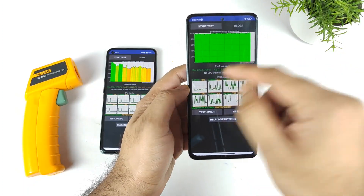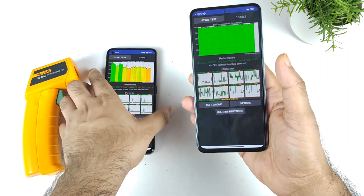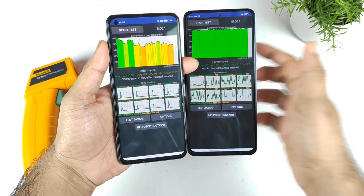It's very good to see no CPU throttling detected. That's it friends, thank you for watching. Stay tuned for more updates, and until then, bye.